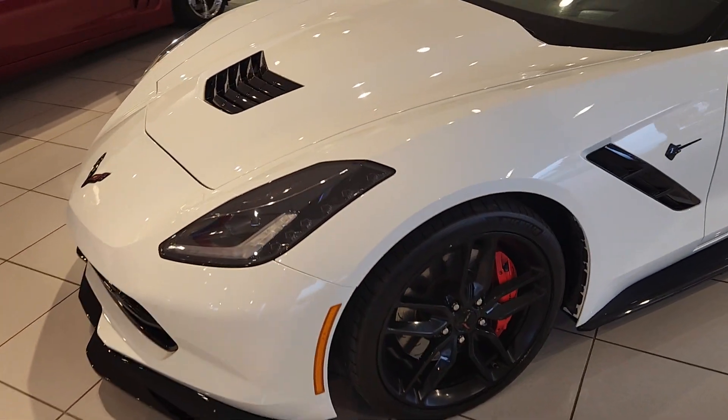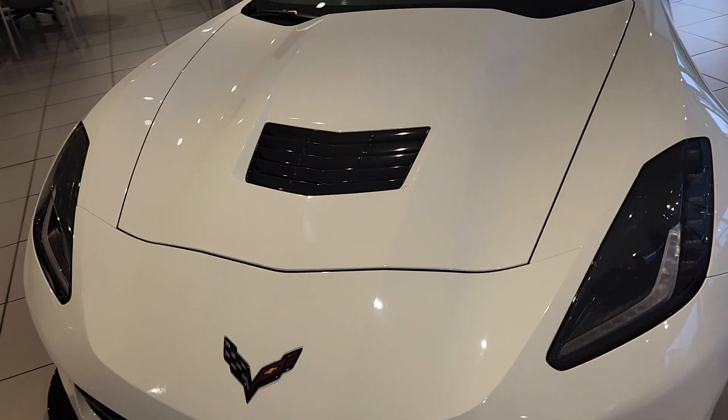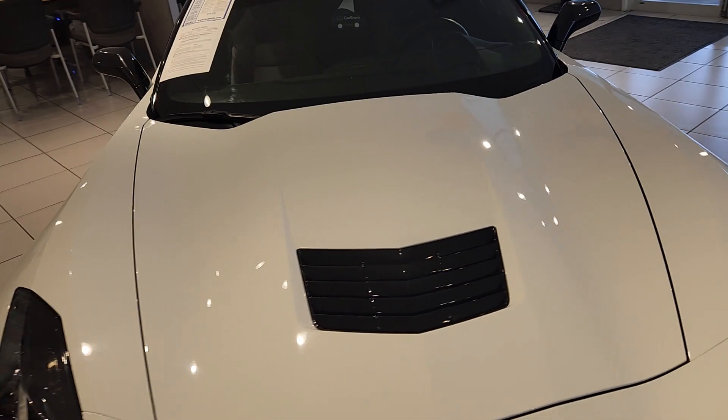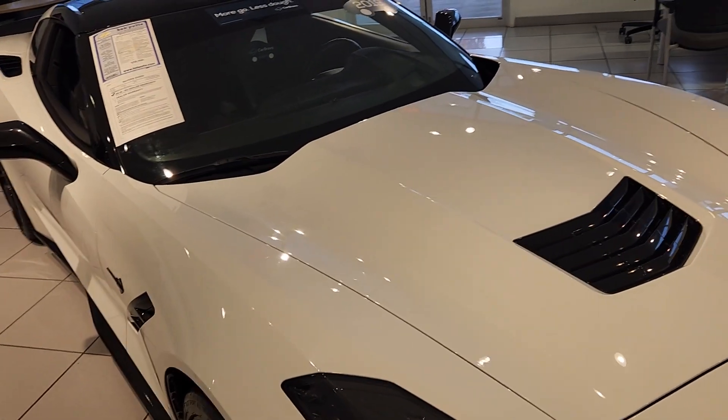Okay, like I said, this is a 2019 2LT Z51 Corvette. Hopefully you guys are all having a great day and until we meet next time.